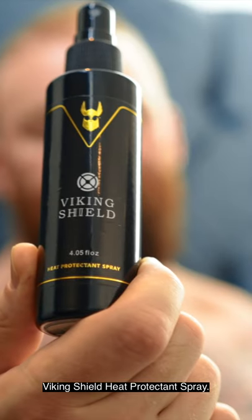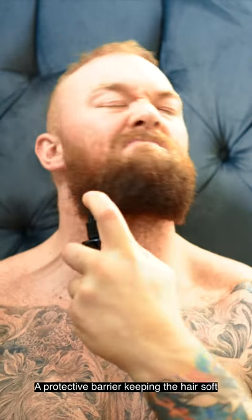Double like. Viking Shield Heat Protect and Spray — a protective barrier keeping the hair soft and frizz-free.